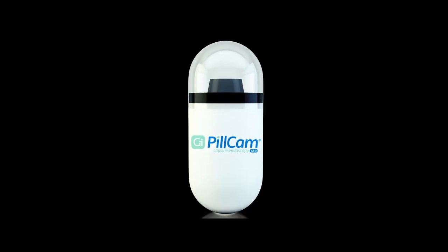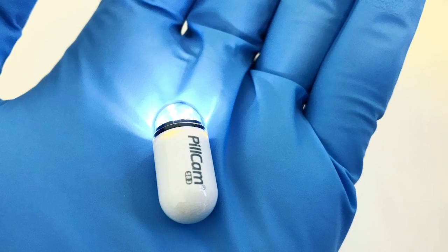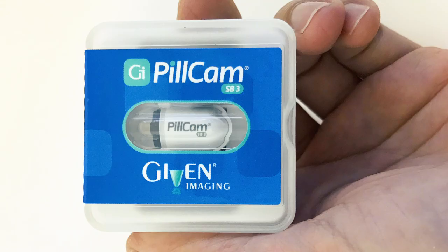This is when the capsule endoscopy comes into the picture. This mechanical pill is swallowed by the patient so it can take about two pictures each second as it passes through the small intestine.